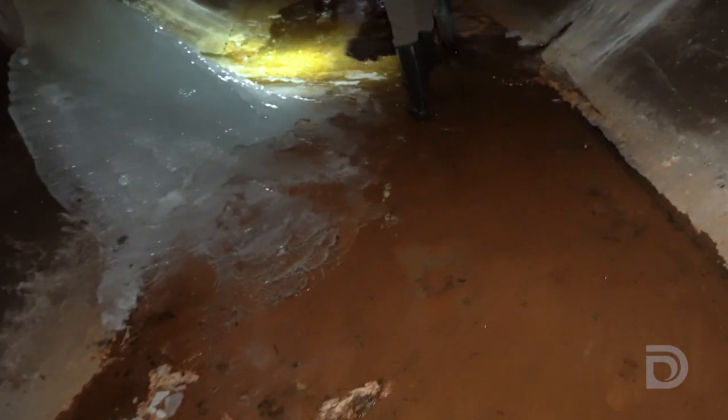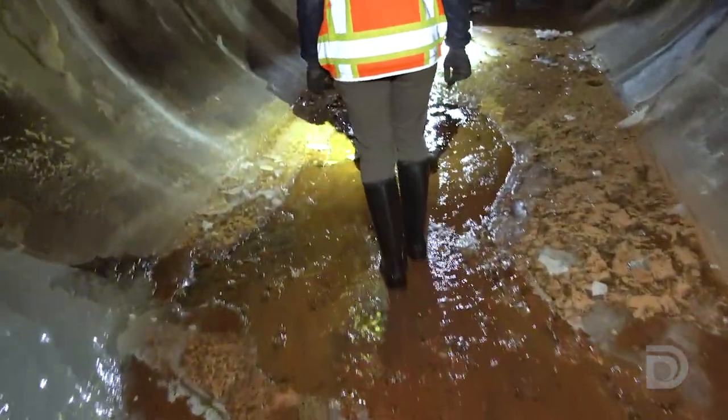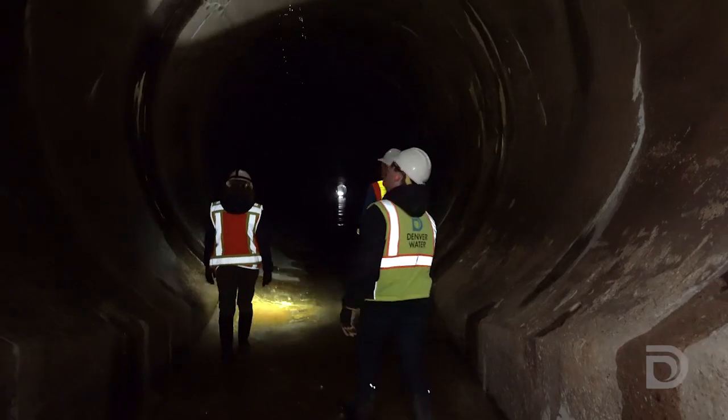When we inspect our tunnels it's an interesting experience. It's icy, wet, slippery, and then the walk down the tunnel.